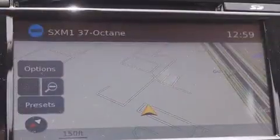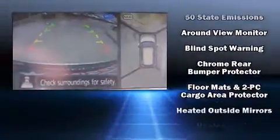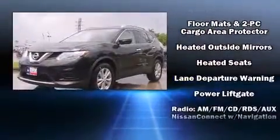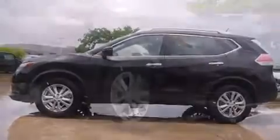Audio features include a CD player with MP3 capability and six well-positioned speakers. Nissan ensures the safety and security of its passengers with equipment such as head curtain airbags, front side impact airbags, traction control, brake assist, and anti-whiplash front head restraints.